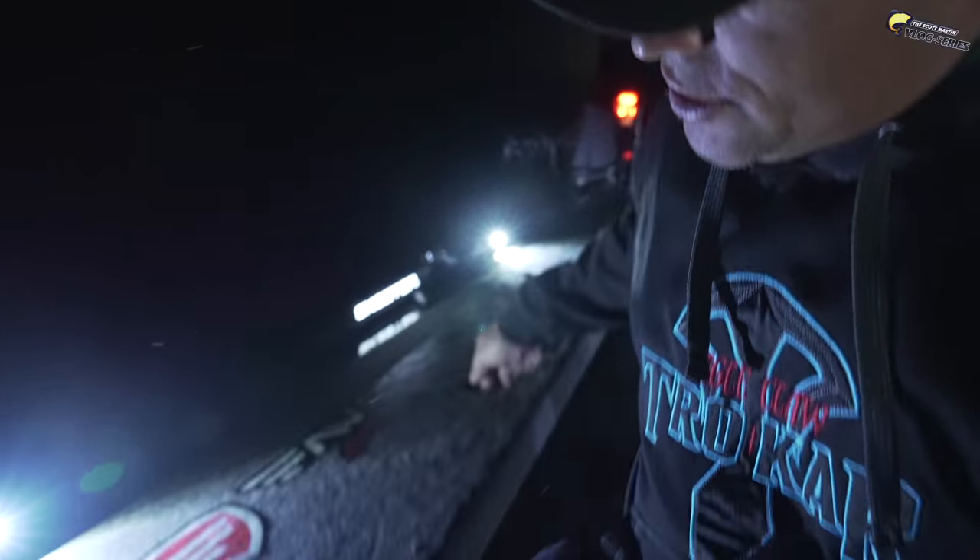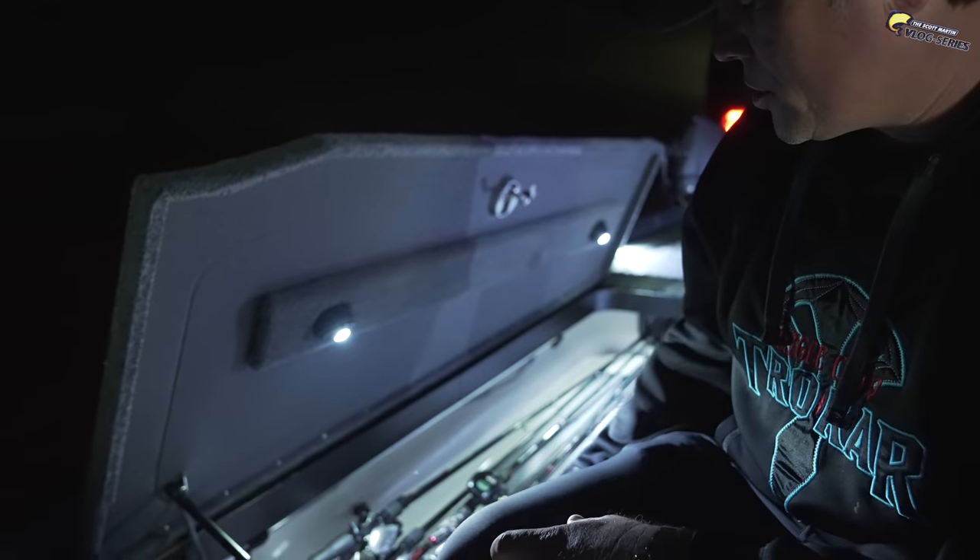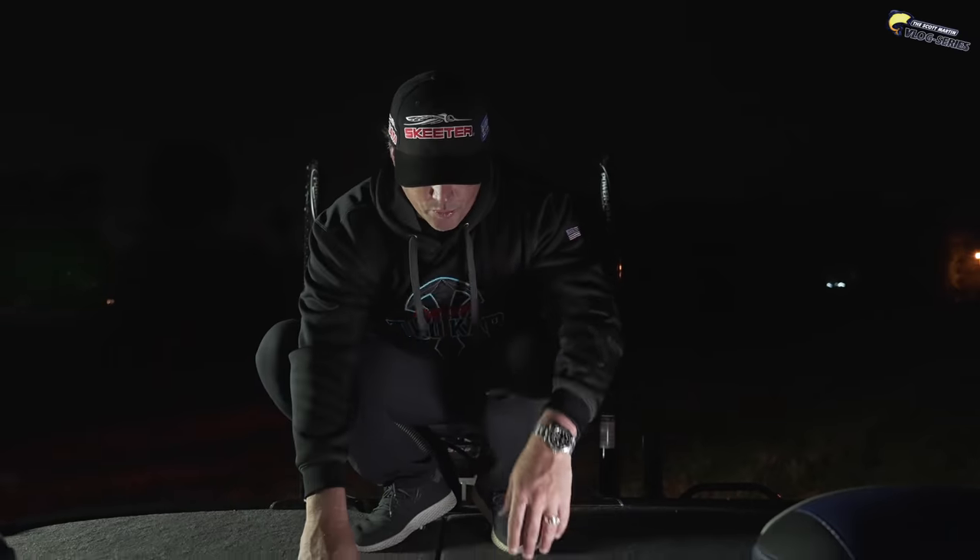The last compartment up here on the front is the rod locker — plenty of room with a double step, and that's what I love about the Skeeter line. All the little things they put in these boats — the creature comforts fishermen want, like the extra cubby holes. Staying organized on the water in tournaments and filming is very important. I need to know where my stuff is and how to get to it quick, and this Skeeter is set up well.